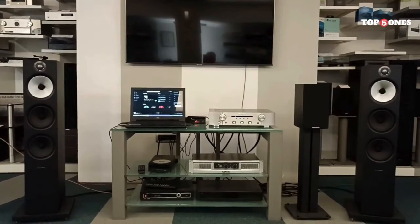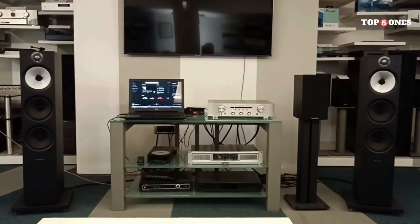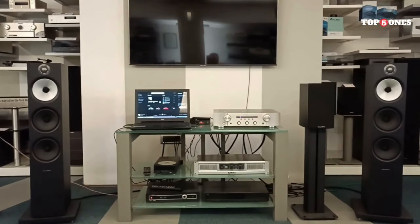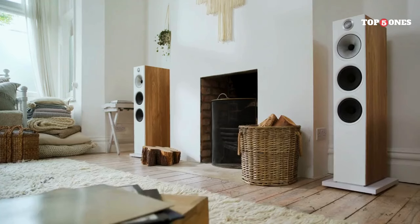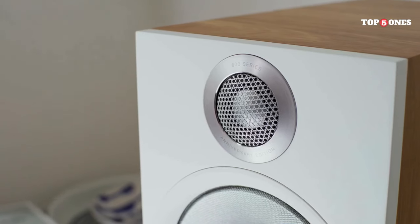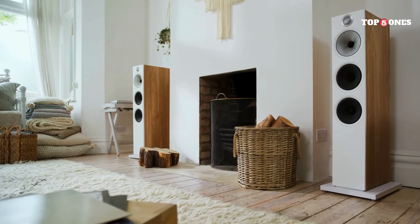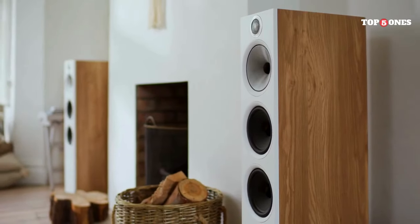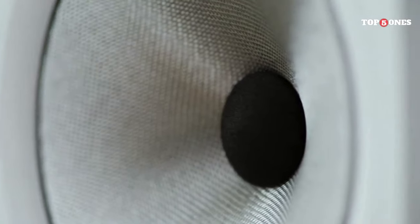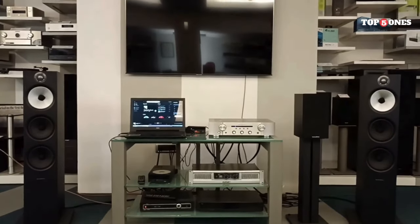Overall, the sound quality of the 603 S2s is exceptional, especially for the price point — whether you're a casual listener or an audiophile, you're sure to be impressed. The design is simple yet sophisticated, available in black, white, and walnut finishes. The build quality is excellent with a solid cabinet and high-quality materials throughout. They feature a bi-wireable design allowing two sets of speaker wire for potentially improved sound quality, and a bass port for added low-end punch.